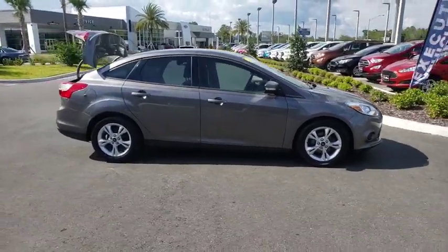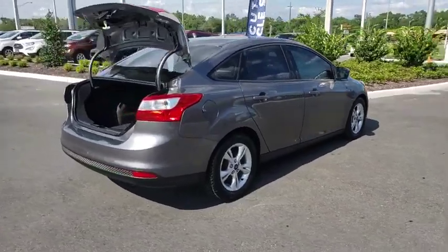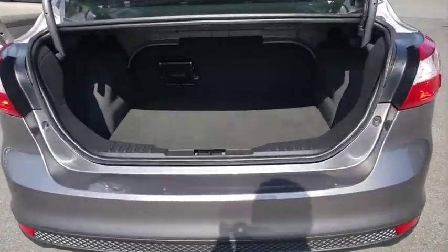The 2013 Ford Focus. Focus has more cool tech, more of what you're looking for, from any point of view, more than meets the eye.